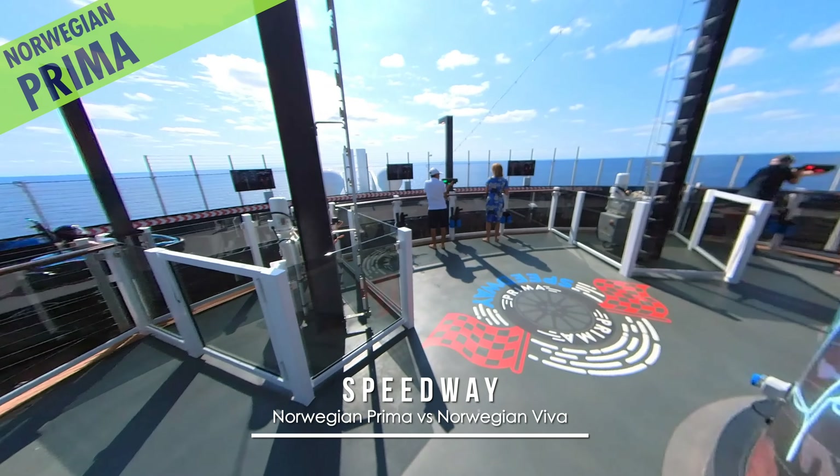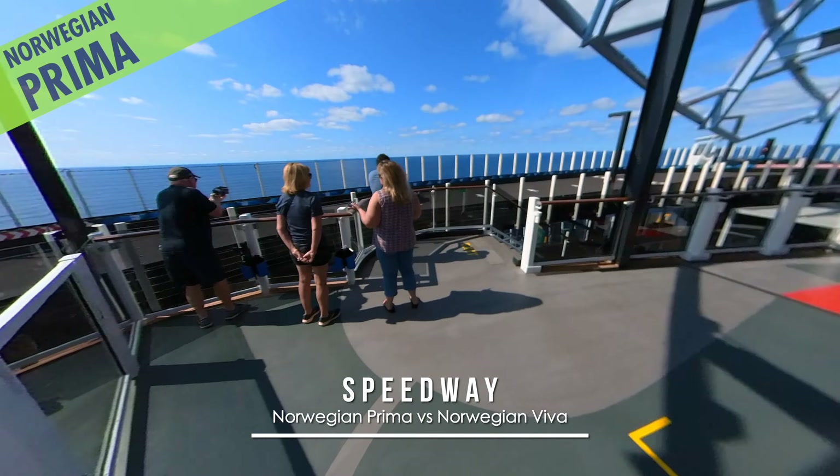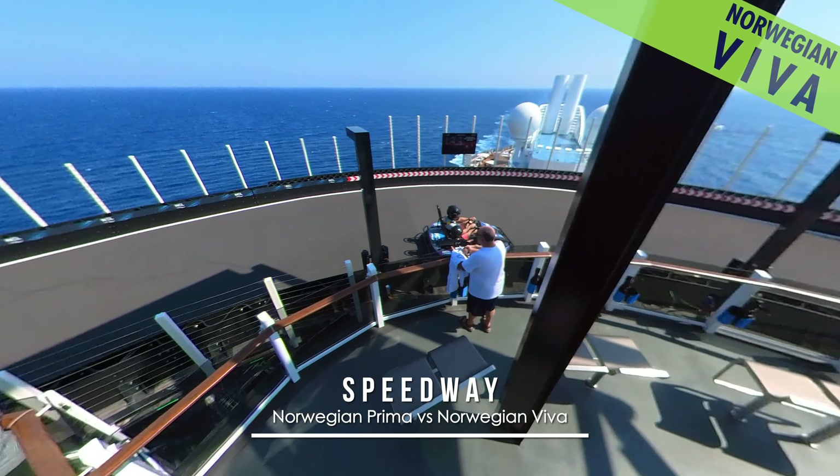Or in actual reality, the Prima Speedway offers standing room only to observe the racing go-karts. Whereas at the Viva Speedway, stools have been added for spectators.